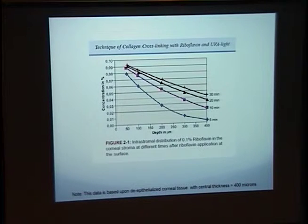In dealing with the treatment of the cornea, this is data from a book published in 2009 called Keratoconus Surgery and Corneal Cross-linking. You can see here that with time, in an anterior to posterior fashion, there is increased deposition of riboflavin into the cornea, and rather satisfactory results are achieved within 30 minutes of treatment.